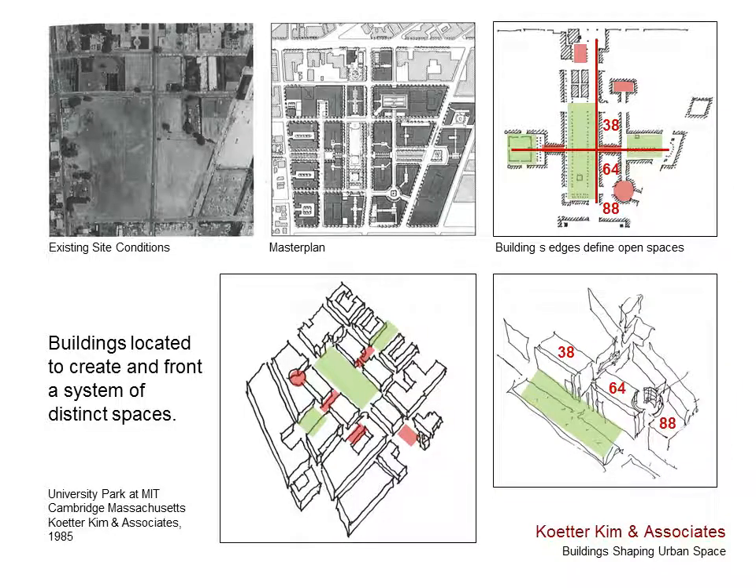This focus on using buildings to create and define distinct urban spaces is also evident in Coder Kim's master plan work. One of the best known examples seen here is University Park at MIT, which won a P.A. award before it was built and a few awards afterwards. The master plan sets up a major and minor axis — a cardo and decumanus, if you will — along which are placed public parks and courtyards of various sizes and orientations. The buildings are all sited to edge these spaces to make their figural space characteristics more evident by making them appear like voids carved from the surrounding district's building mass. The three buildings along Sydney Street that I'll discuss in talks four and five of this series are located here: numbers 38, 64, and 88.